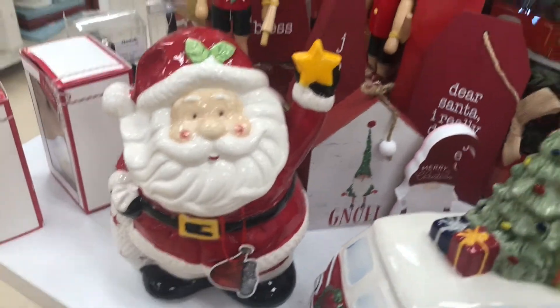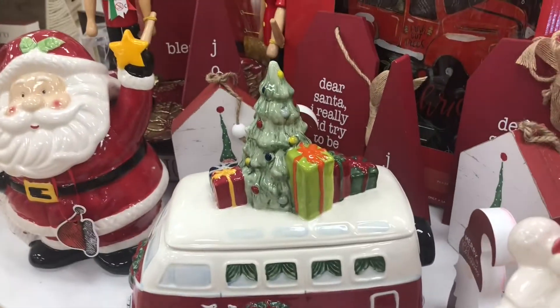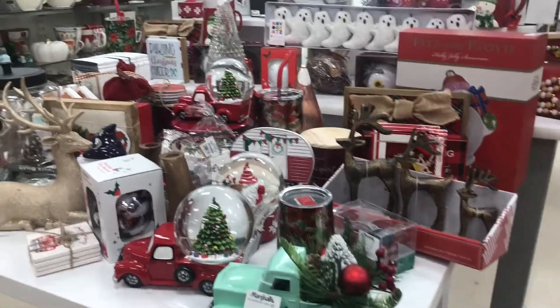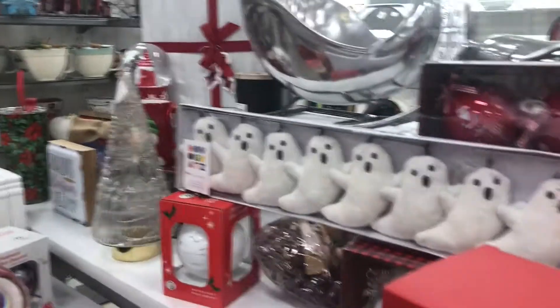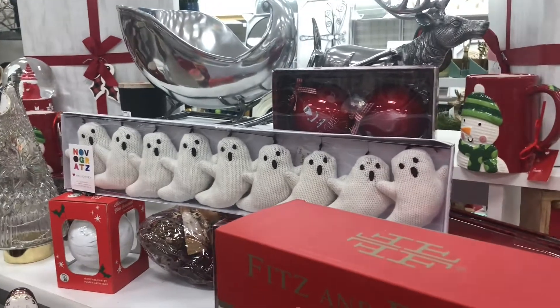There's chocolate peppermint for $7.99 sitting over here with the Christmas decorations. Look how cute the Santa is and the little Volkswagen bus! There are more gnomes everywhere. I'm really loving this ghost decoration — it's like a Christmas ghost, combining Christmas and Halloween!